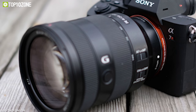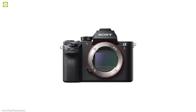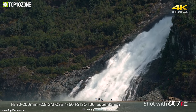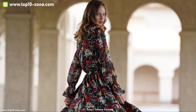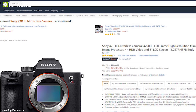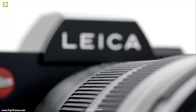The Sony A7R III comes with two media slots including one UHS-2 compatible for fast data writing, and an NP-FZ100 battery with USB Type-C and micro USB ports for extended shooting via external batteries. Weighing 1.45 pounds, its lightweight magnesium body is waterproof with E-mount lens compatibility. This camera has earned excellent reviews, and you can get it at around $2,500 on Amazon.